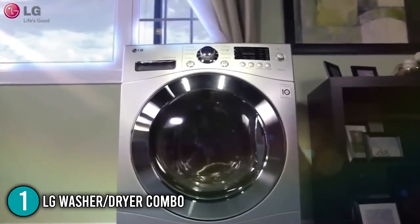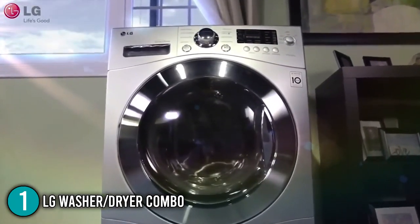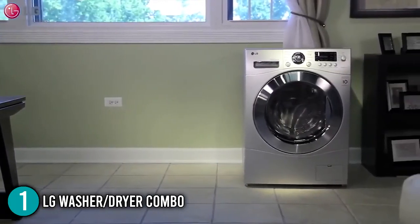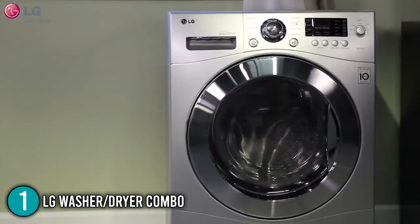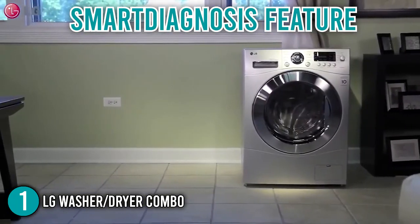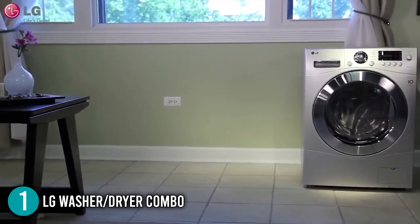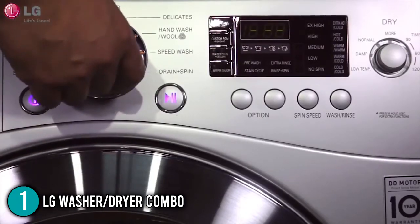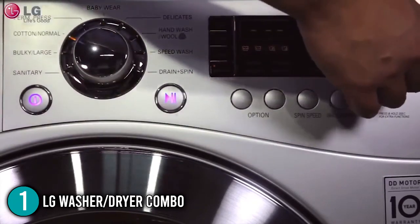Out of all the products introduced, the LG Washer-Dryer Combo has the best warranty coverage, providing remarkable quality assurance, security, and ultimate peace of mind. The smart diagnosis feature also conveniently troubleshoots your combo in case you encounter any errors while laundering. With these superior features, the In The Home team gives this unit its well-deserved number one spot in this top 4 list.